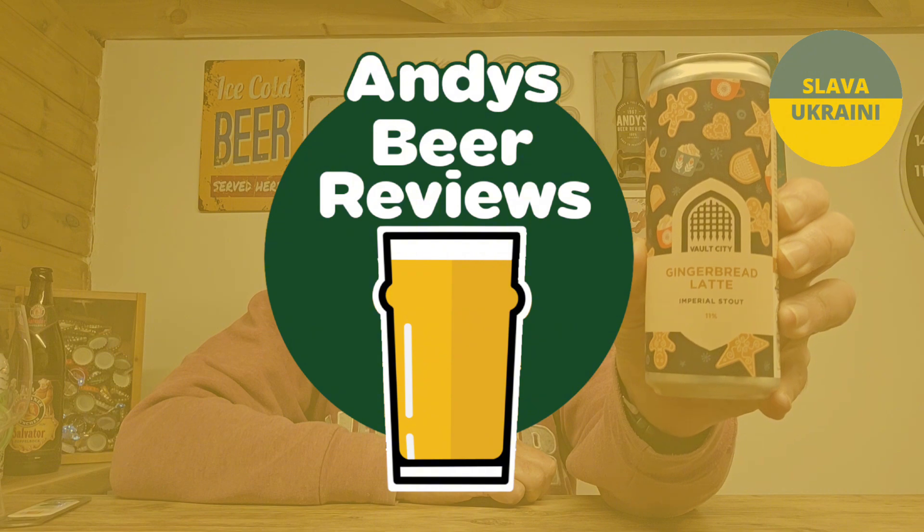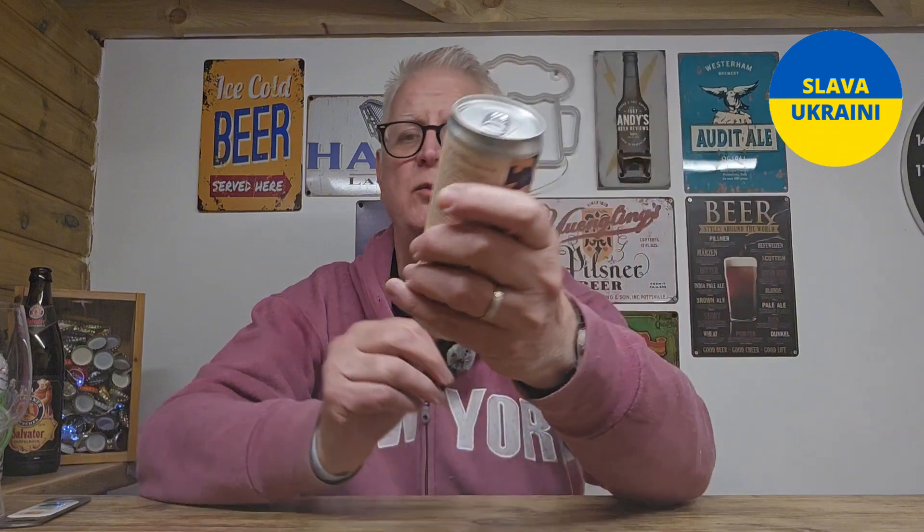Hi there, beer fans! I'm looking forward to this. Last year I had the imperial gingerbread which came in at a stonking 16% — it was absolutely amazing. Welcome to Energy Previews. This is from Vault City. Last year they brought out a double deep-fried imperial gingerbread stout at 16%. This one is 11% ABV — it's their gingerbread latte. Let's get it out of the can and try it.